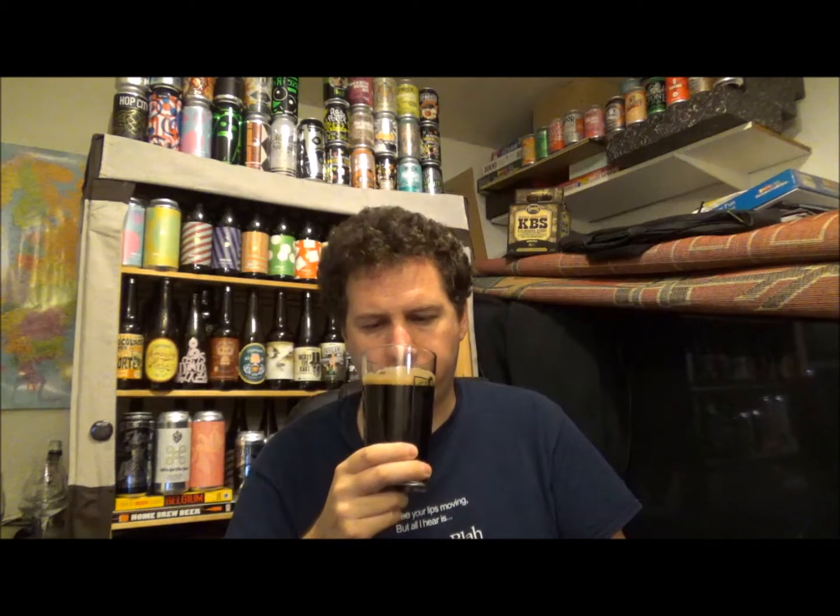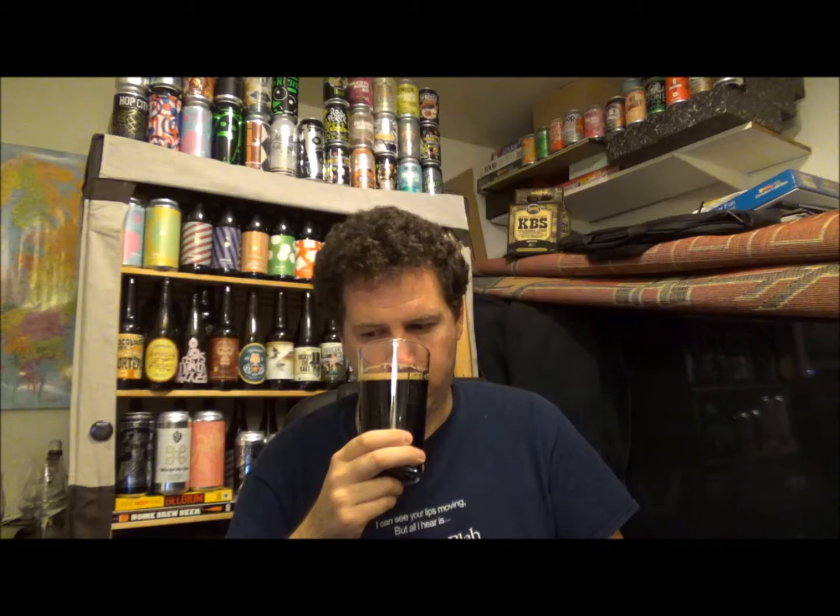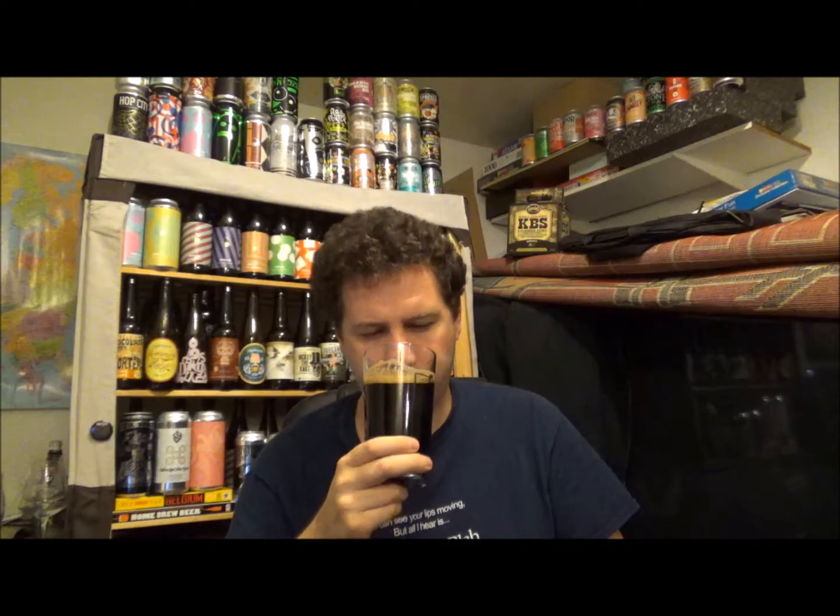Nice kind of resinous, dark fruits. Plum. There's a little bit of tobacco going on in there. Definitely dark fruits — maybe some dates, raisins, figs, that kind of thing. Very resinous, maybe some black grapes or something like that. Smells gorgeous. A little bit of coffee going on there, maybe some baker's chocolate. It smells absolutely fantastic. Can't wait to dive in.